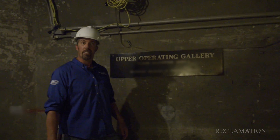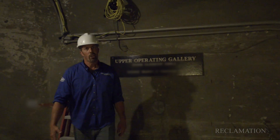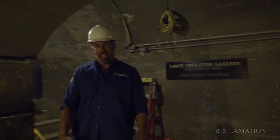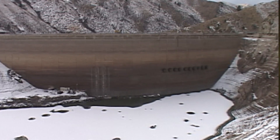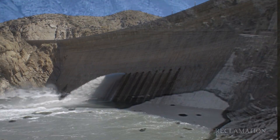Now I'm at the actual ensign valve gallery, or the upper ensign valve operating gallery. These are also known as needle valves, and the needle valves, or ensign valves, are the original outlets for the dam. They allow water from the reservoir side out through to the tail water side.